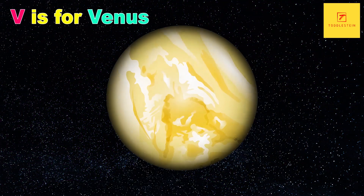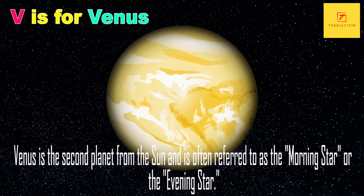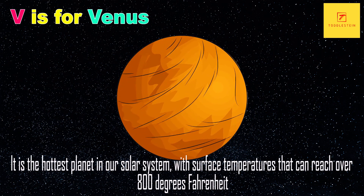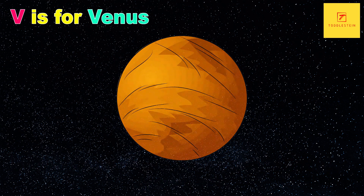V is for Venus. Venus is the second planet from the Sun and is often referred to as the Morning Star or the Evening Star. It is the hottest planet in our solar system, with surface temperatures that can reach over 800 degrees Fahrenheit. Wow, that's hot!